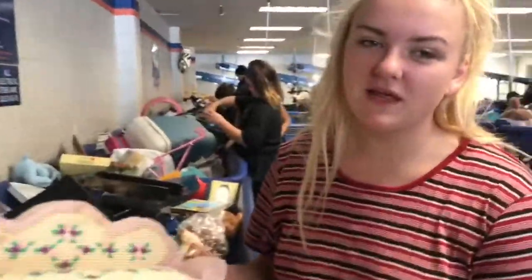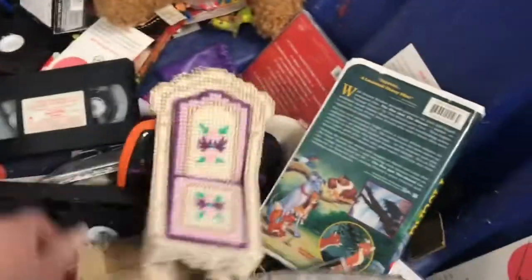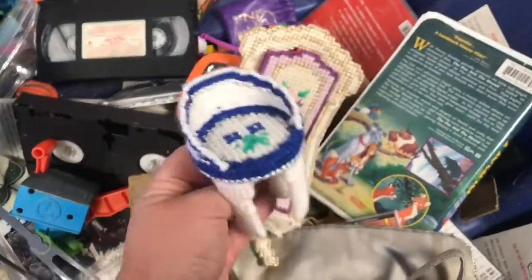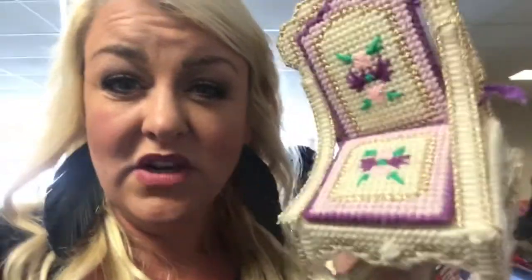We're finding all these Barbie pieces that some old lady probably made. We're kind of mourning that she spent so much time working on this and now they're in the Goodwill bins. Some crafty lady back in the 70s was making this — she spent all her weeks on it and probably gave these away for Christmas to her favorite granddaughter. We found all this crochet stuff today, which is kind of sad.